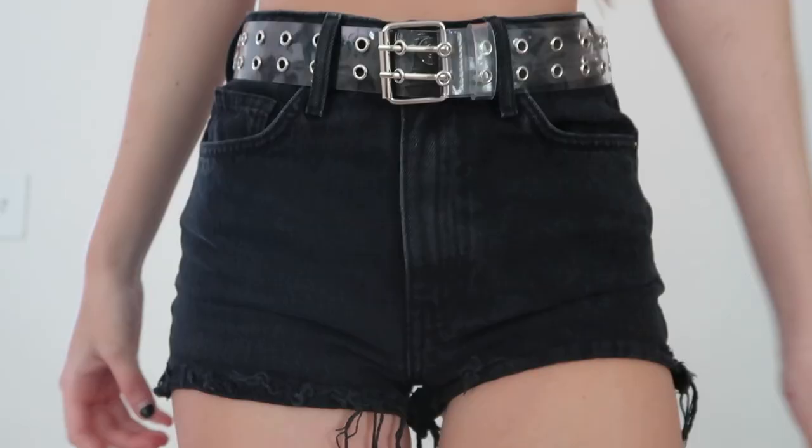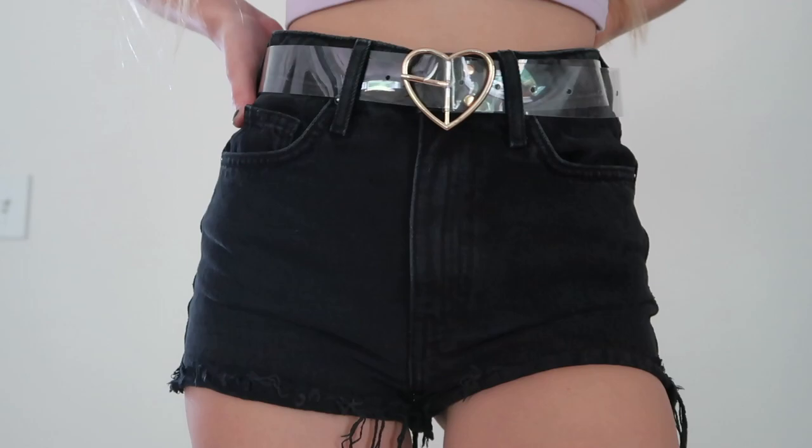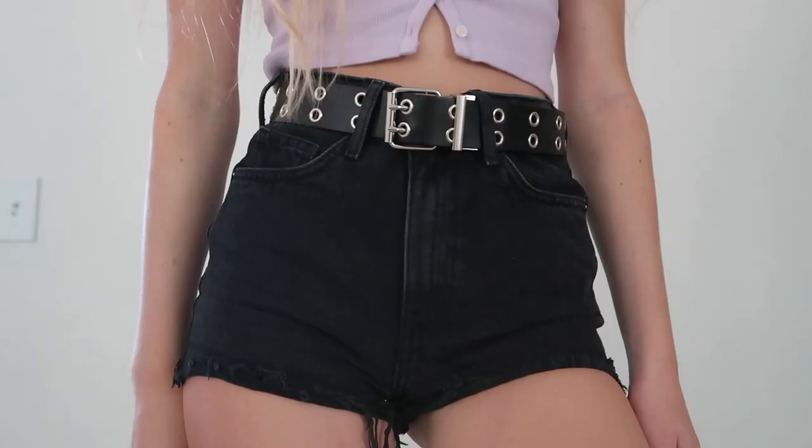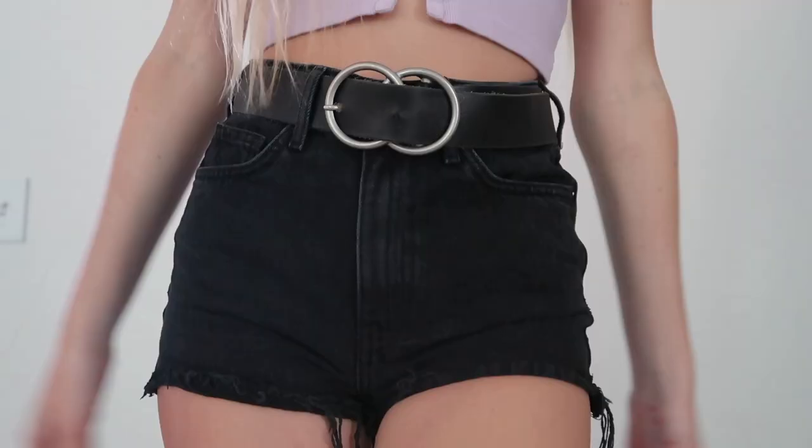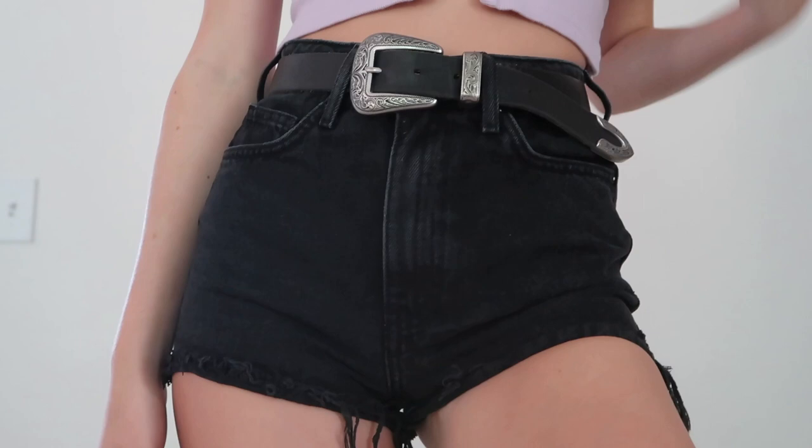The second style tip I have for you guys is to wear belts. I am obsessed with belts — I have so many, and I'll show you which ones I have. Belts just add so much more to an outfit. I can't even leave the house without a belt, honestly, if there are belt loops on my pants. There are so many cute styles now and it just adds a lot to an outfit.